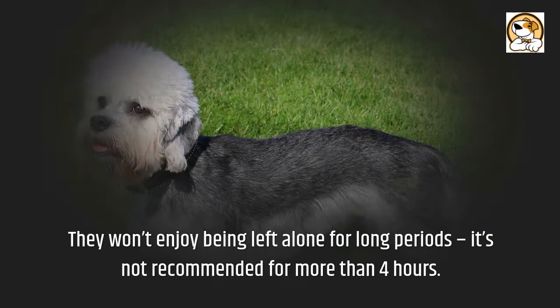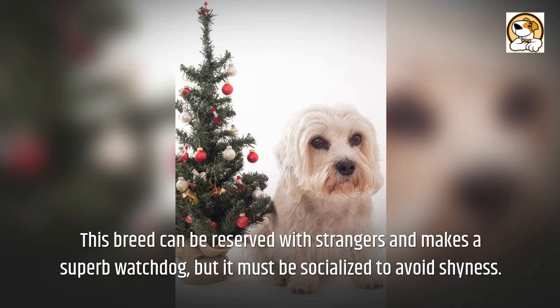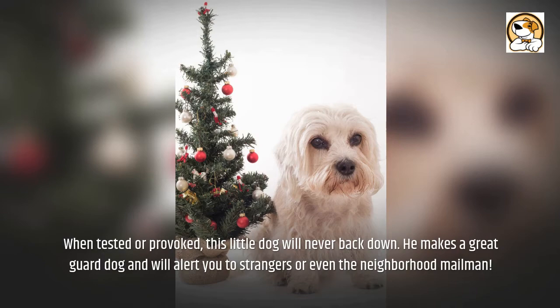This breed can be reserved with strangers and makes a superb watchdog, but must be socialized to avoid shyness. The dogs are confident and independent, but may be stubborn at times. The Dandy is an alert watchdog and, while not high-strung or noisy, gives a surprisingly loud bark. When tested or provoked, this little dog will never back down. He makes a great guard dog and will alert you to strangers or even the neighborhood mailman.